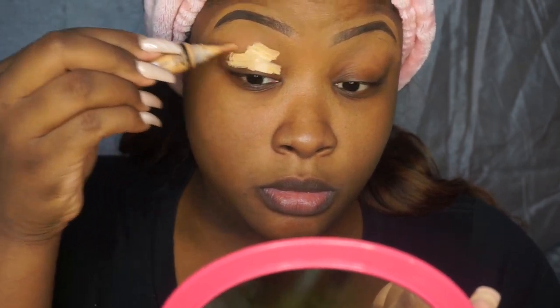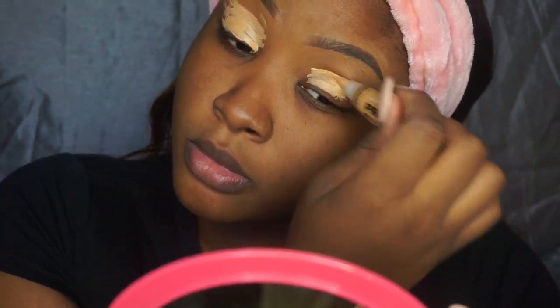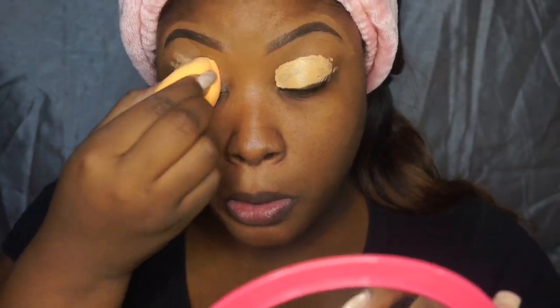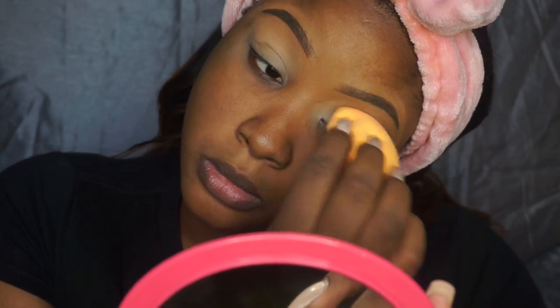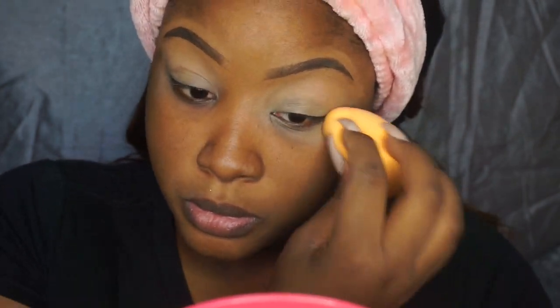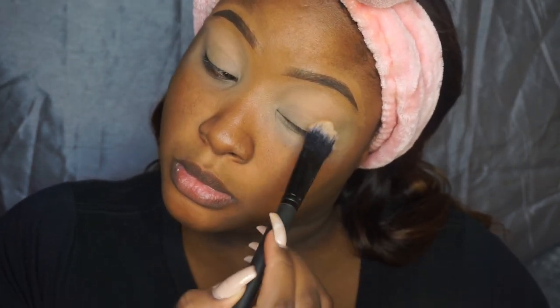First things first, I'm going in with my LA Pro Girl concealer in the color Pure Beige to prime my eyelid and give me a blank canvas. Next, I'm going in with the translucent powder to set that in place.